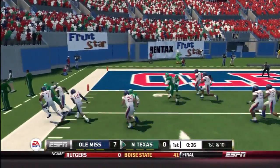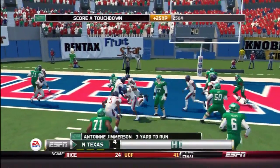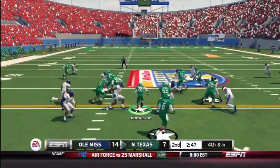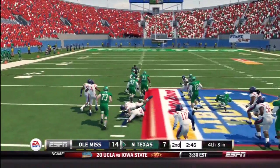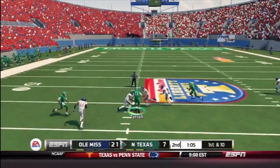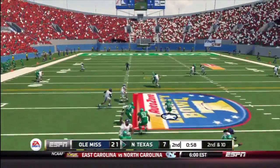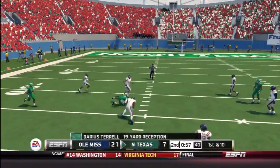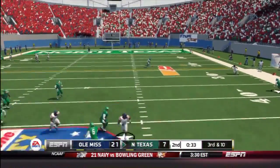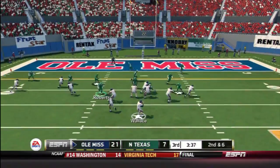Here you see a nice run by the wide receiver, and after this, a touchdown right here for North Texas. But this one gets ugly extremely quickly for North Texas, as the defense was struggling early on. Here you see a few plays for North Texas, but overall the first three quarters saw awful defense for North Texas.